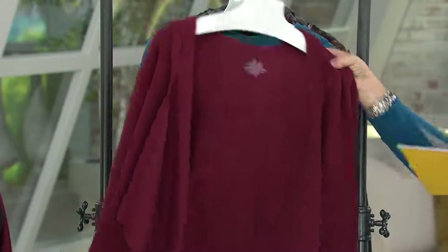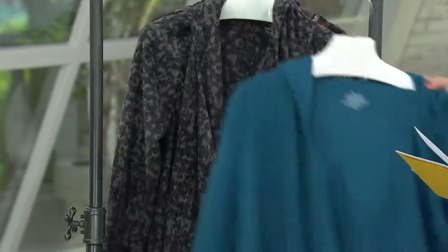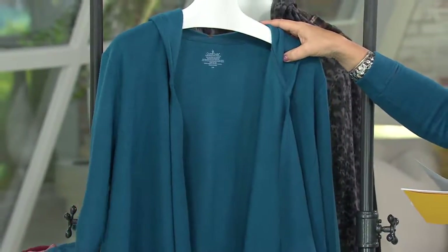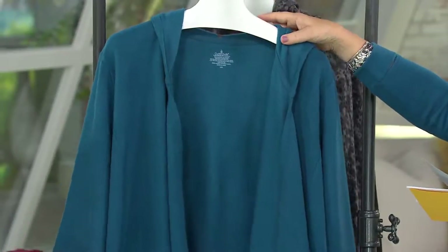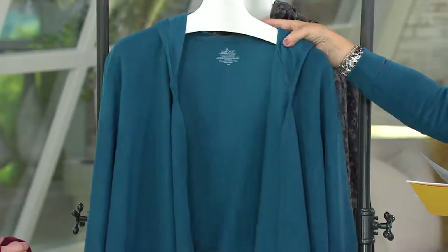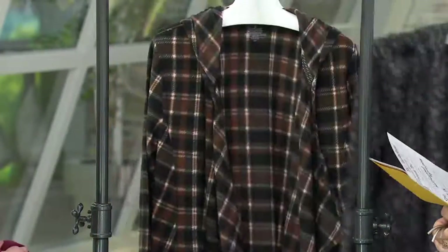The color I'm wearing is the Aegean blue, and it's last call — 500 left in large/XL and only 100 in the 2X/3X.